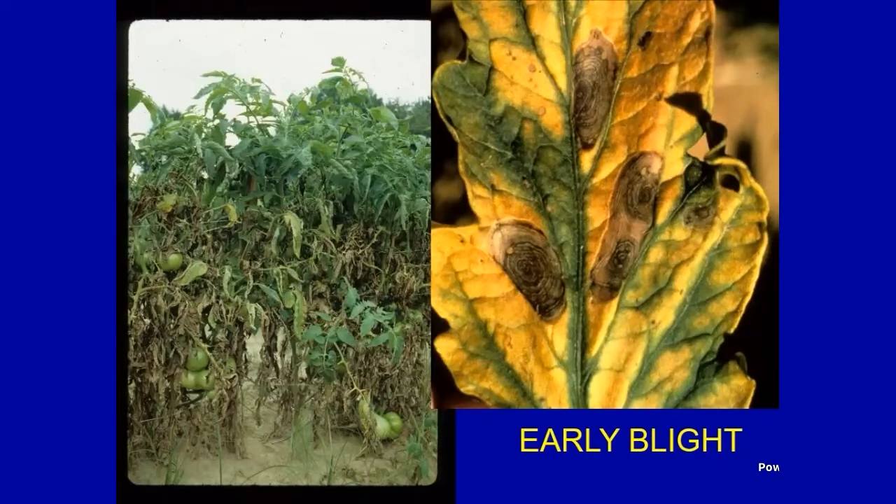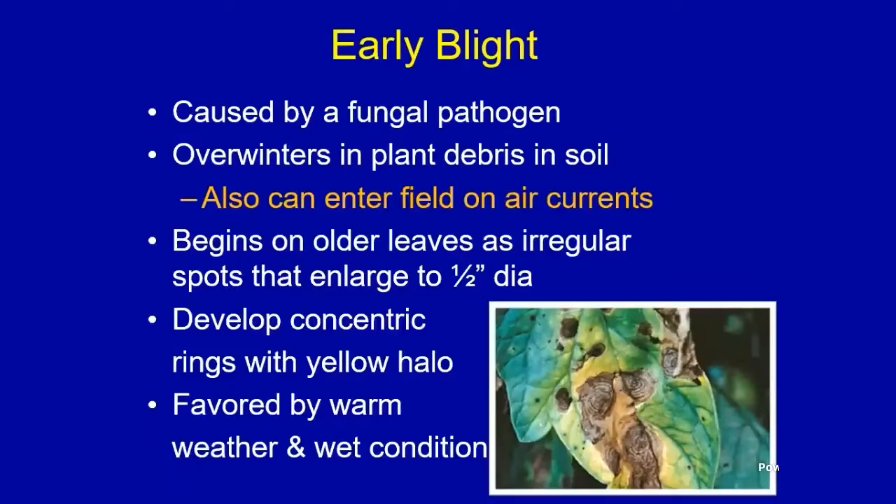What you'll see are target-like lesions, oftentimes surrounded by a yellow halo. You'll often see it on tomato plants that are suffering from nitrogen deficiency — plants under stress. It's caused by a fungal pathogen that overwinters in plant debris in the soil. So if you leave your tomato plants in the garden during the winter and you had early blight last year, you're going to have it again this year.